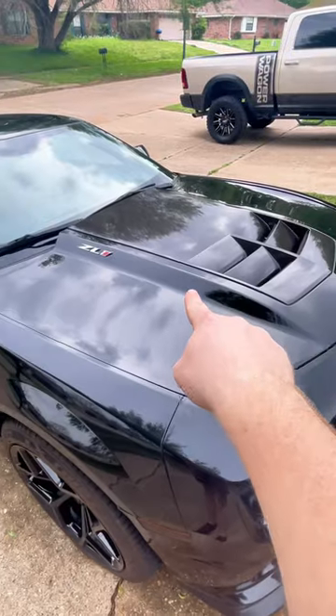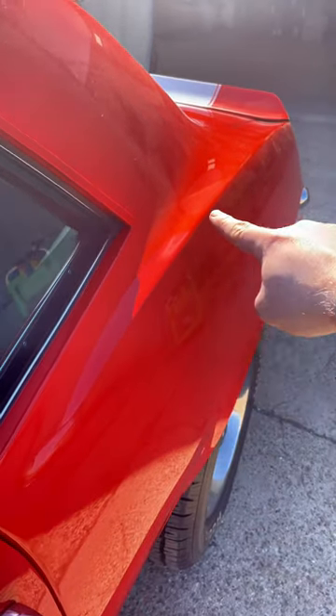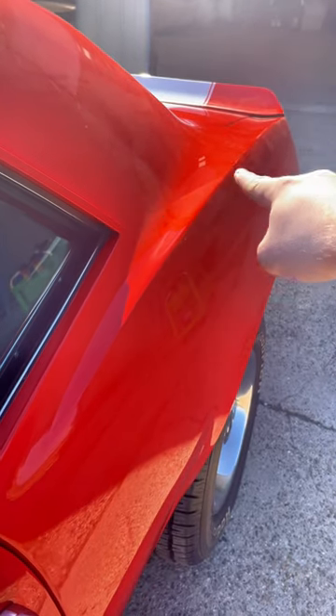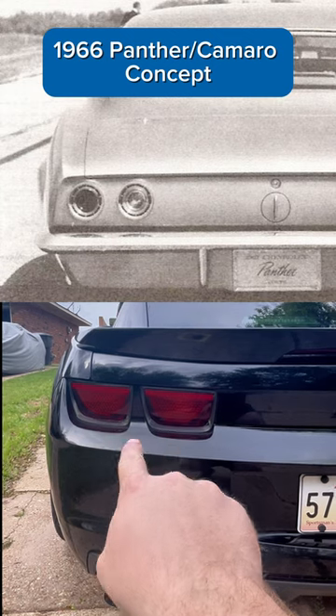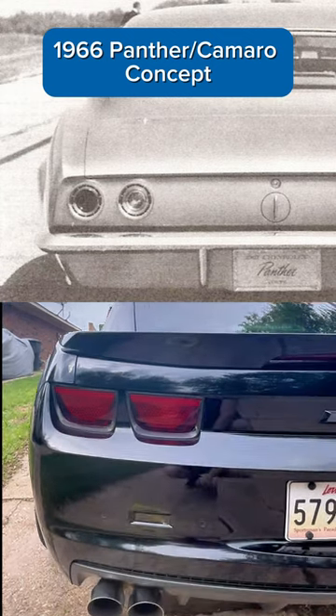Both also have this aggressive cowl induction hood, matched up with this unique-to-Camaro body line styling in the rear. Now the taillights were changed up a bit, but it's a throwback to the original '66 Panther project.